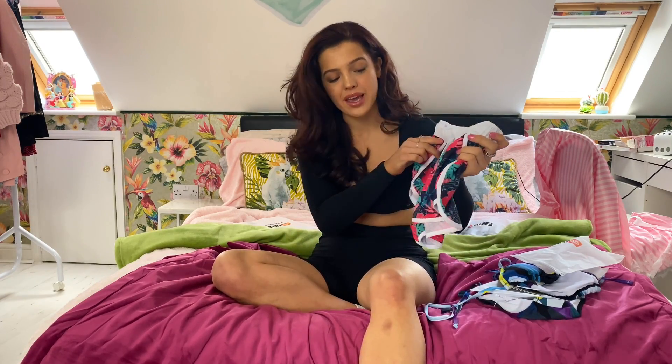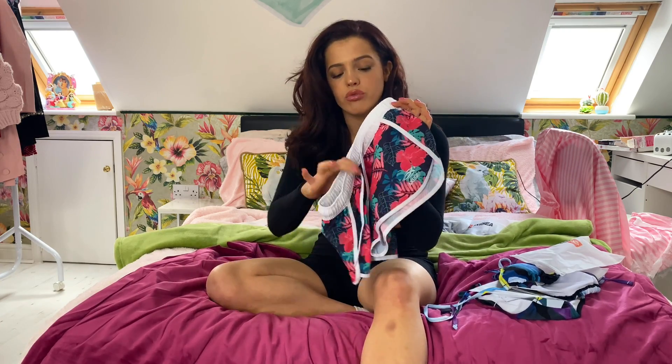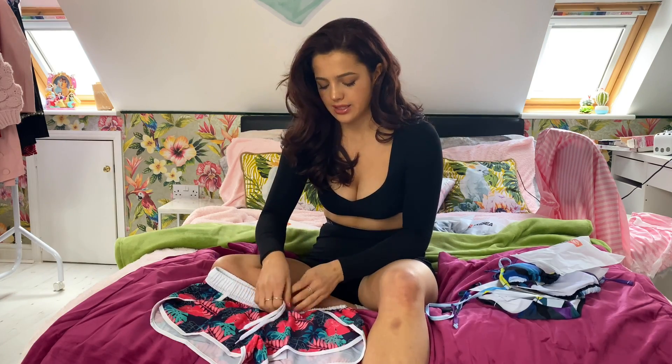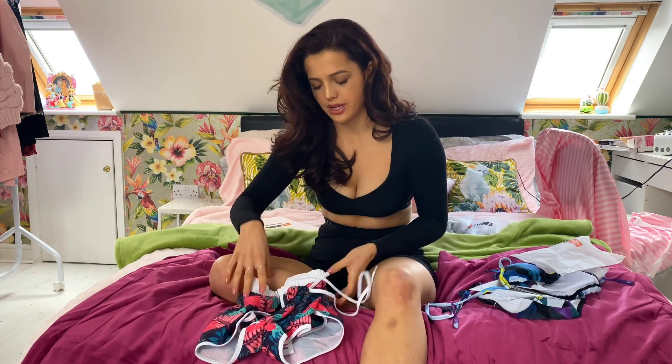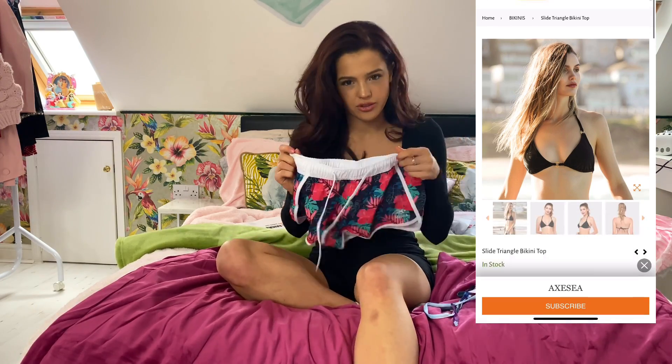I'm obsessed with the pattern — I love pink, and I really like how it looks with the middle green. I think it's really beautiful and it'll also go with black or white. I love the simplicity of the elastic waistband which is also adjustable, so it's going to be a really flattering pair of shorts.